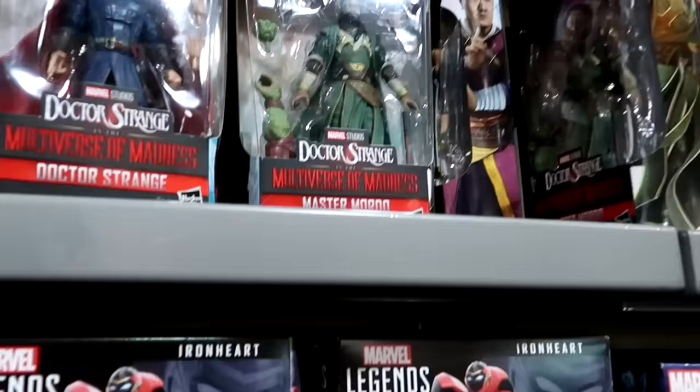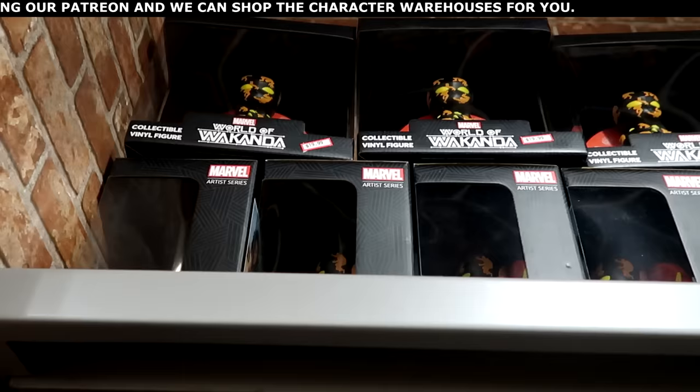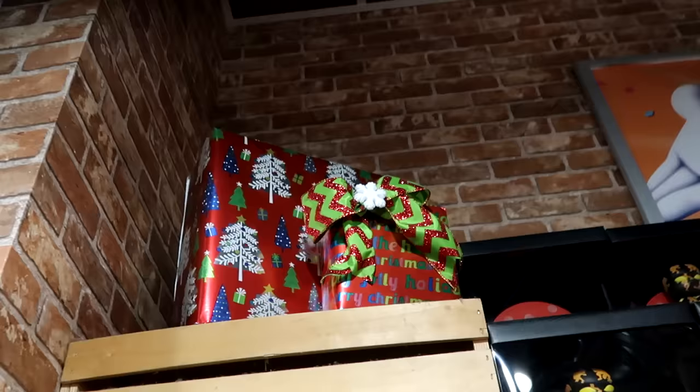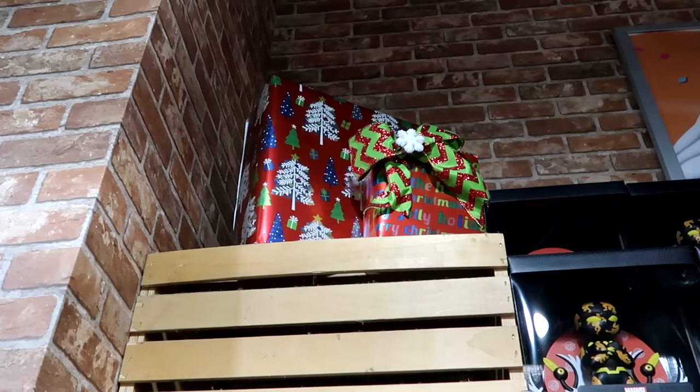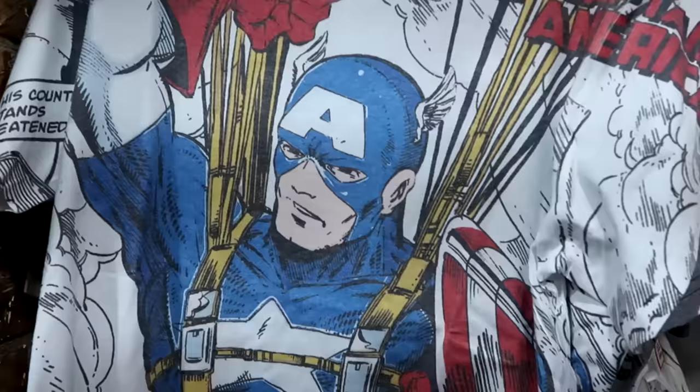Underneath there are Marvel Legends Series Ironheart figures from Black Panther Wakanda Forever for $24.99. Up high they store collectible vinyl figurines from Marvel World of Wakanda — Black Panther Artist Series — for $19.99. The store is nicely decorated for the holiday season with faux packages, ribbon, and snowflakes. In the adult Marvel section there are Marvel comic t-shirts — Captain America holding his shield — for $20 from $30.